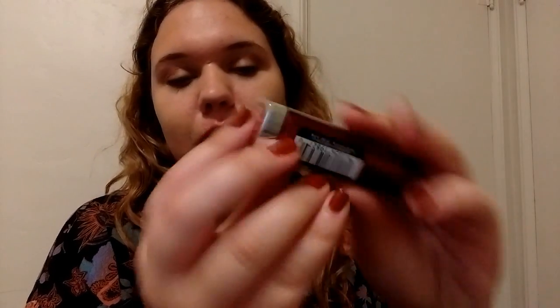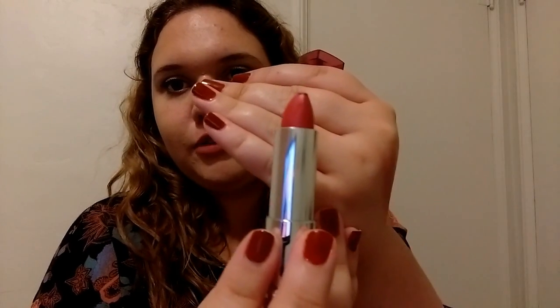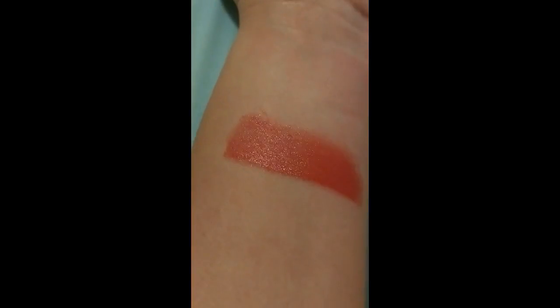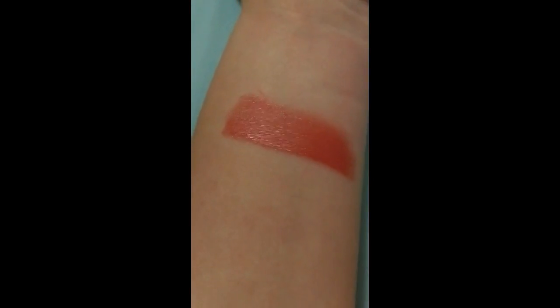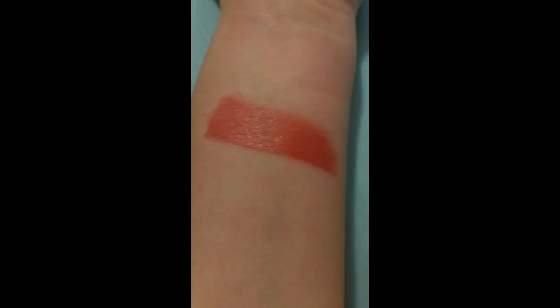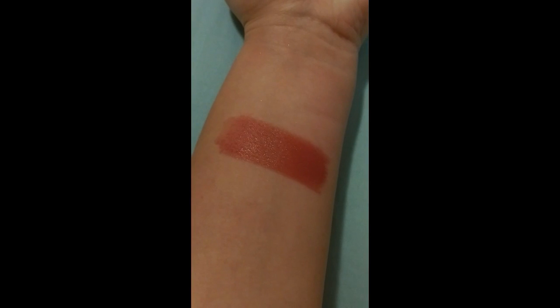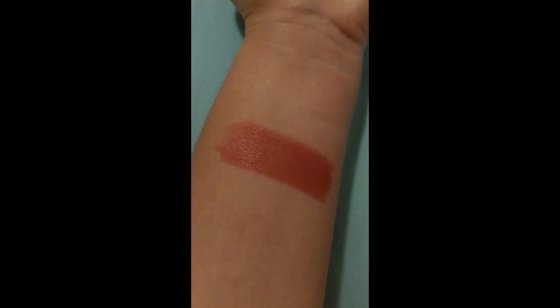My next Maybelline lipstick is Pinkalicious, a really good nude color for me — it looks a little brownish pink but I really like it as a nude. I actually keep one of these in my purse at all times. The next one is Warm Me Up, also a nude color but with more of a taupe undertone and no sparkle.